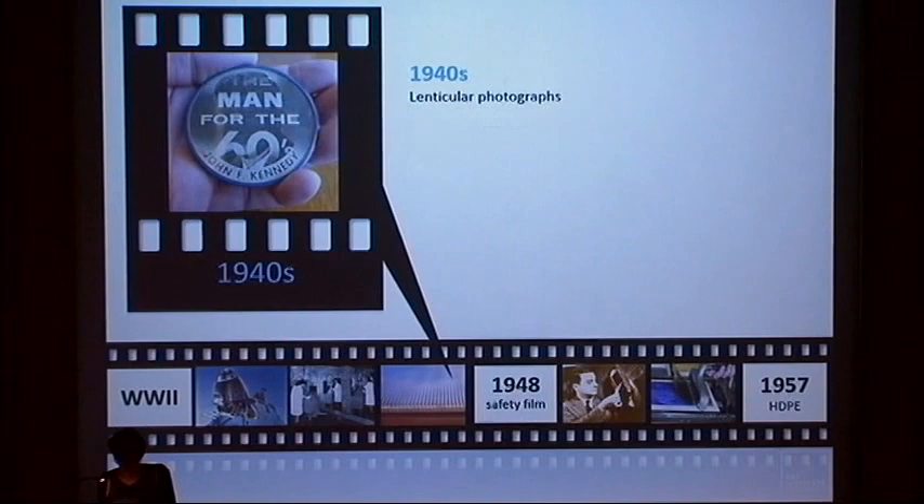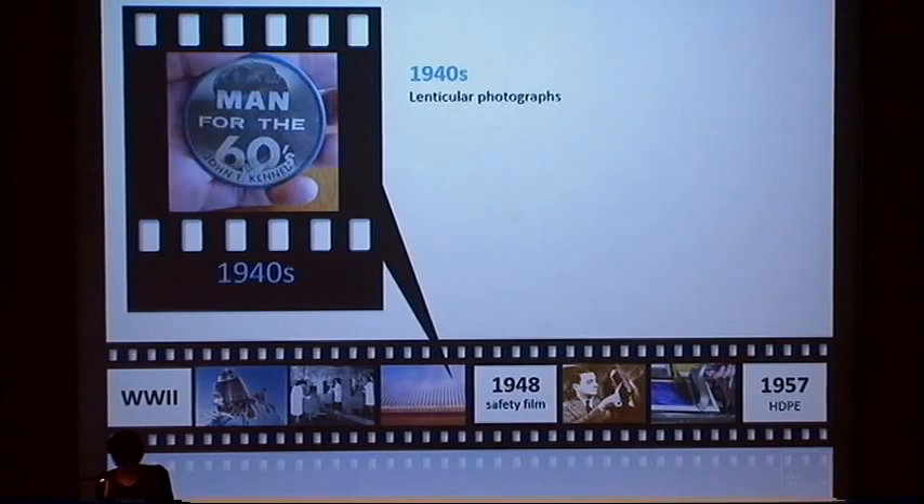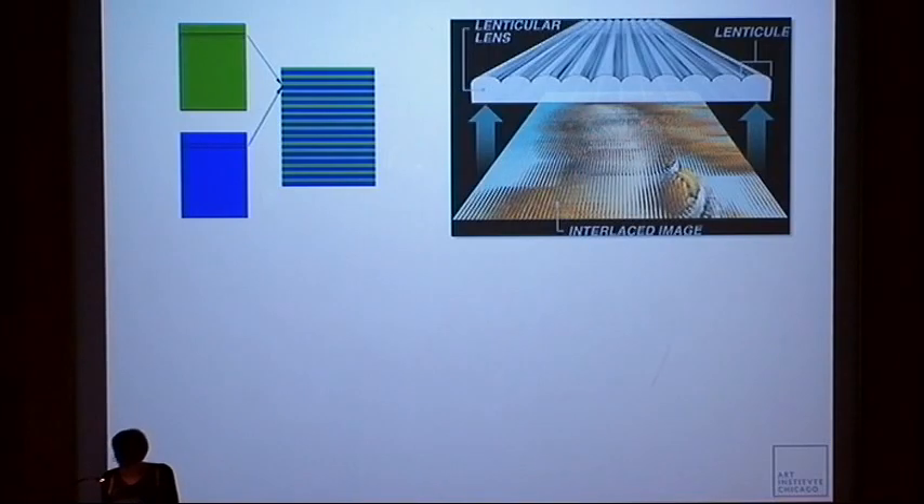New developments made it possible to create the ribbed sheets used with lenticular images, a technology created in the 1940s that became extremely popular in the 1960s. Early examples of lenticular prints were made with two images that either gave a parallax perspective or switched between two images. To make a lenticular image, each composite image is divided into parallel strips and distorted so that each strip is compressed thinner. The two images are interlaced so that one very thin strip of one image is printed next to a strip from the next. A lenticular ribbed sheet is then applied on top, and as the viewer's point of view changes, the scene changes, creating the illusion of movement.